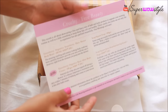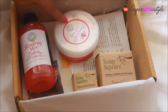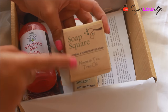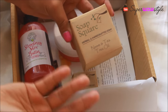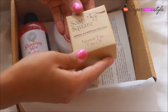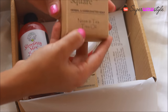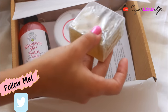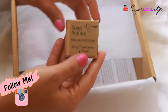This month they have featured two brands: Green Berry and Soap Square. I've already talked about Soap Square on my channel — it requires no introduction. It's basically a brand which sells handcrafted soaps, and this one is a neem and tea tree oil soap. I'm currently using a cocoa butter soap from Soap Square which I really like.